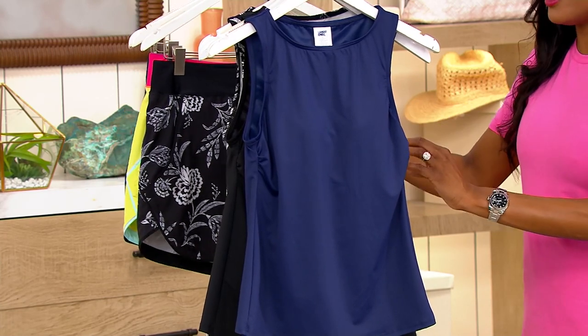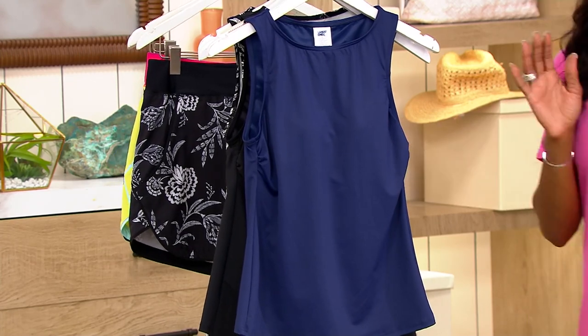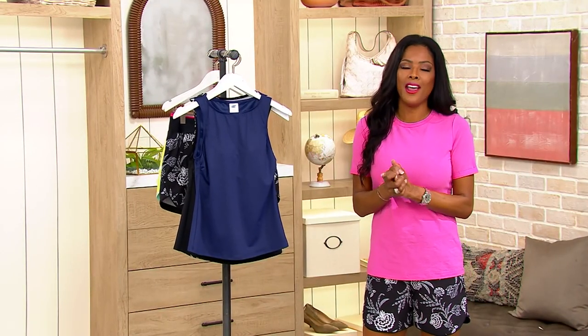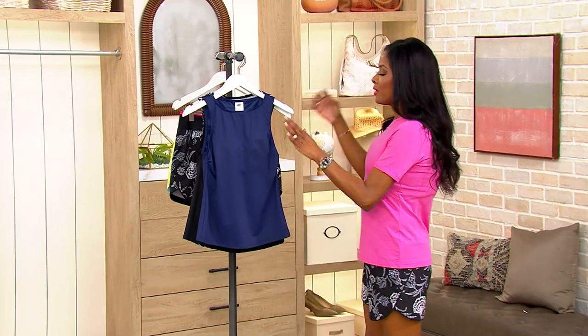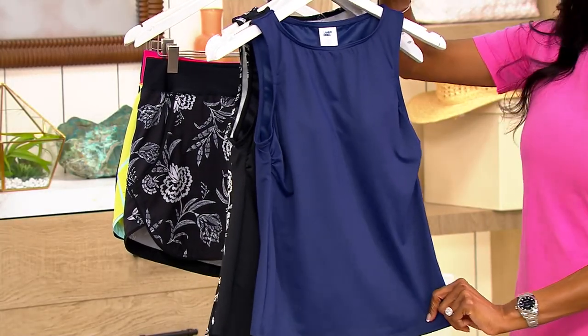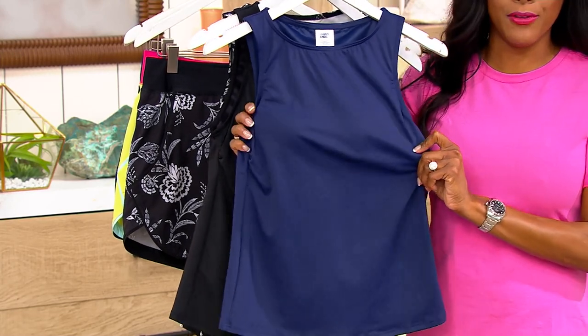It's really cool that this is offered in both petite and regular sizes, so you are ensured a custom fit. We've got some great colors and prints. Let's start with that tankini. Here is that beautiful deep sea navy — such a well-saturated navy blue.